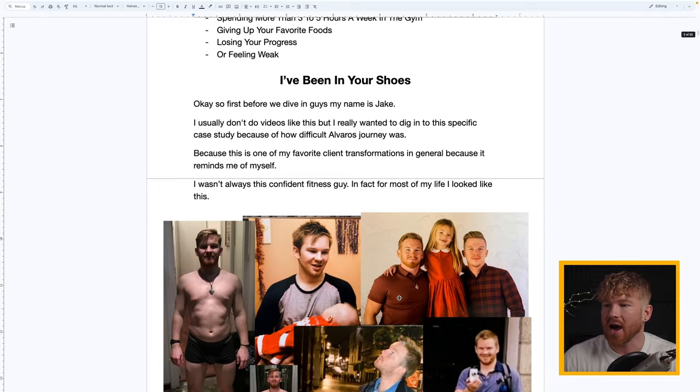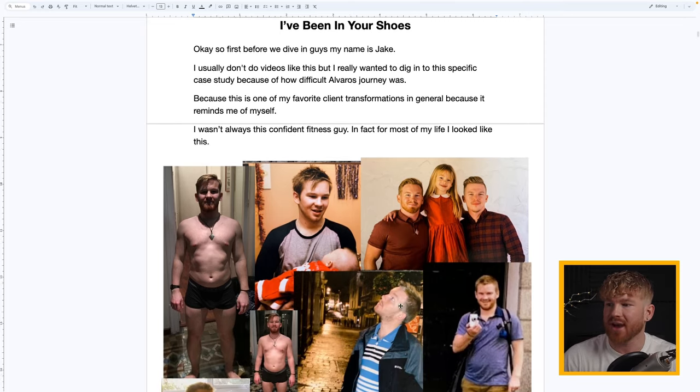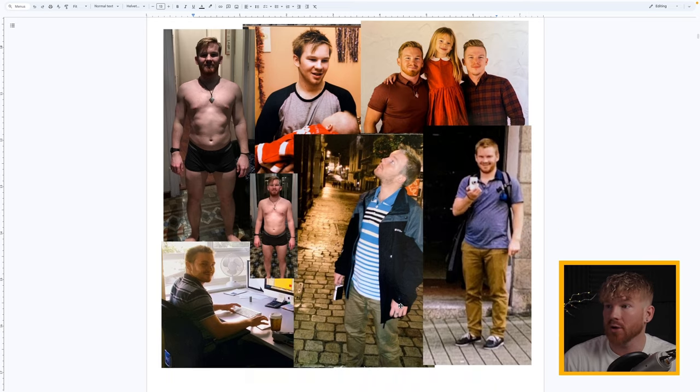A lot of fitness influencers have been either genetically gifted or had a good upbringing with the right nutritional habits — they've never quite been in your shoes. Many have been fit their whole life and then sell their systems as if the system got them fit. I wasn't like that. For most of my life — the first 20-plus years — I was completely out of shape.